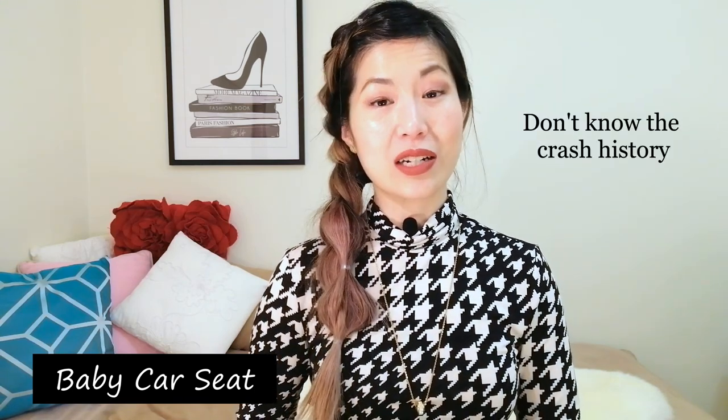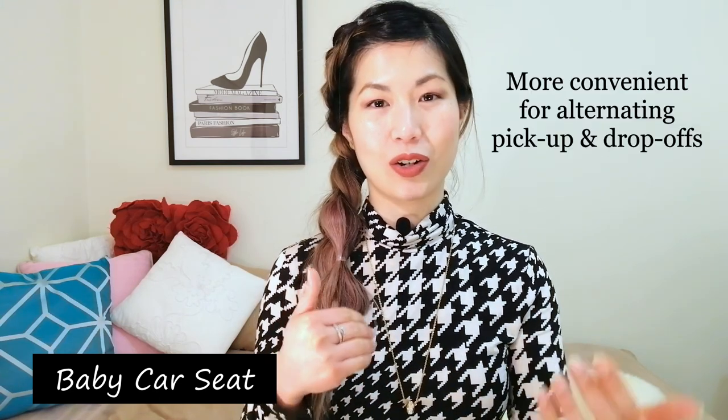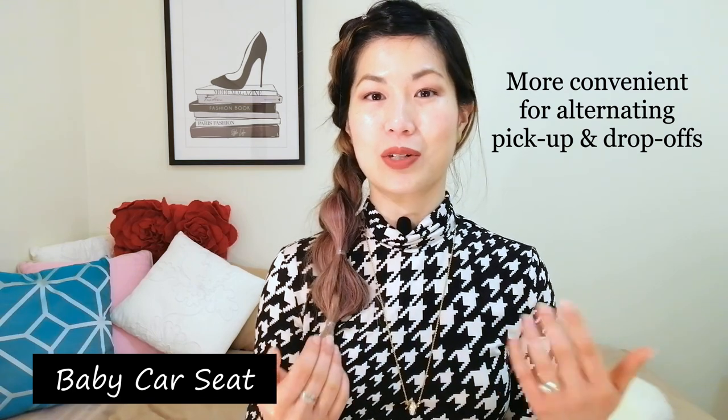I'm very comfortable buying pre-loved items for my daughter, however when it comes to safety — for example with capsules or car seats — I do feel that buying brand new is more important. This is because you don't actually know the crash history of a car seat you buy second hand, and when a car seat has been involved in a crash you actually can't tell. Our family has two of these car seats — one in my car and one in my husband's car — because we take turns doing drop off and pick up from child care. My next video is going to be on how to choose a car seat for your baby, so make sure you're subscribed and have notifications turned on so you don't miss it.